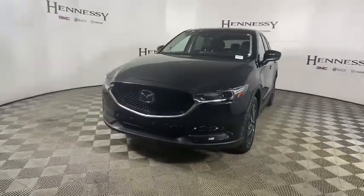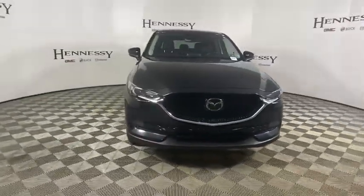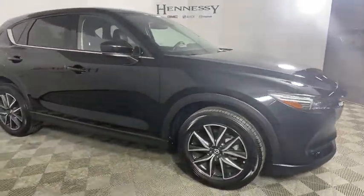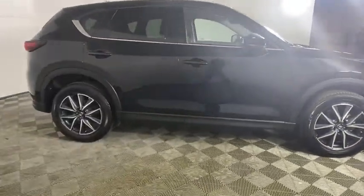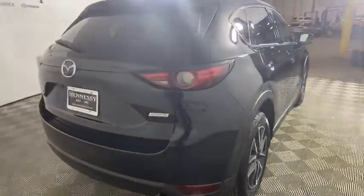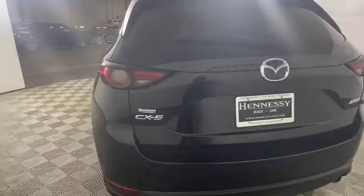Make a great choice today with the 2017 Mazda CX-5. With its fuel-efficient engine, engaging driving experience, and daring styling, the Mazda CX-5 is a good pick for those seeking a sporty yet thrifty crossover SUV.